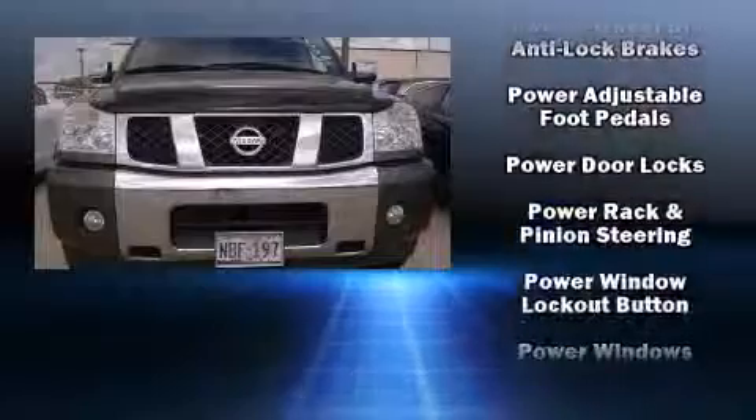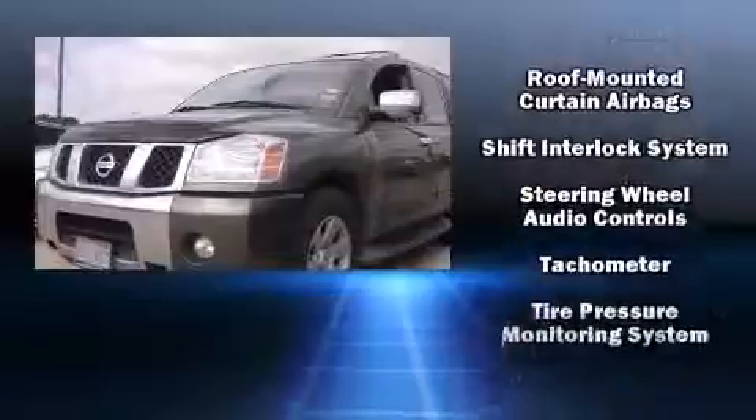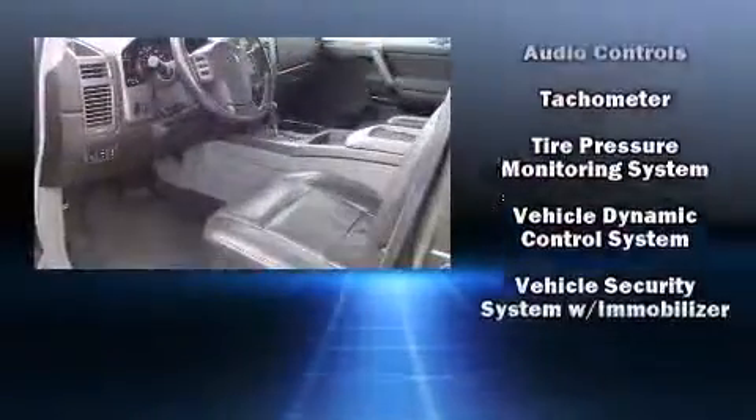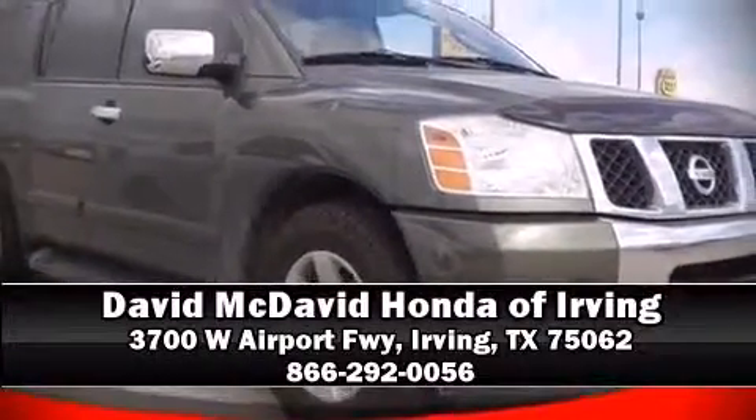assist, a panic alarm, and four-wheel disc brakes with ABS. Electronic stability control ensures solid grip atop the road surface no matter how challenging the driving conditions. Please don't hesitate to give us a call.